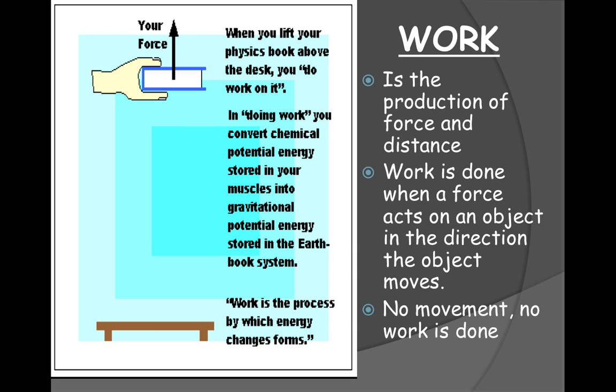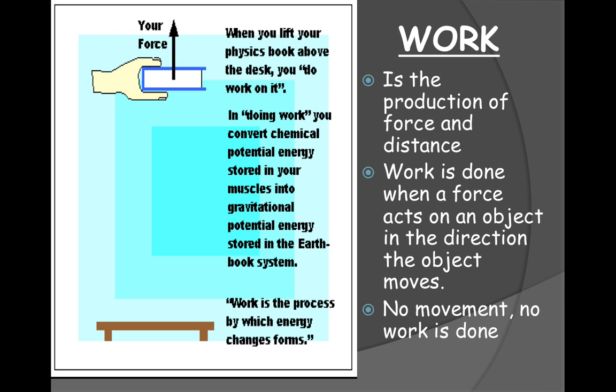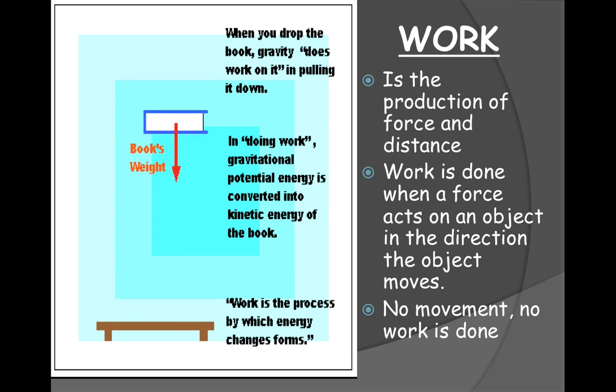The first thing is: what is work? Work is the product of force and distance. In order for work to be done, you have to travel a distance in the direction of the force. If I push a cart forward, that cart will move forward — not to the side. Work is done when the force acts on an object in the direction that the object moves.